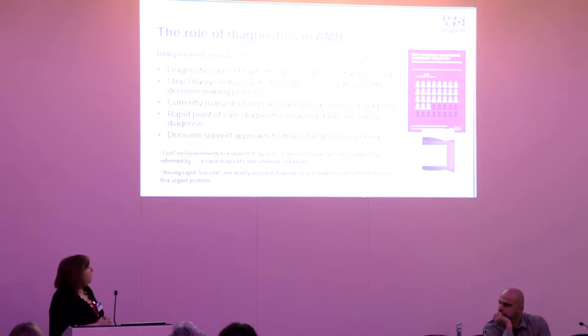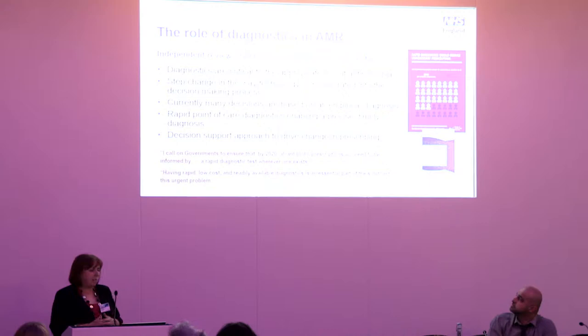Things have changed quite dramatically in the last 18 months, not least with the independent review of antimicrobial resistance led by Lord O'Neill. He came out firmly saying that it's not just about prescribing and not just about infection prevention and control — we're missing a real trick if we're not thinking about the use of diagnostics in this space, because diagnostics are critical to driving the appropriate use of antimicrobials.